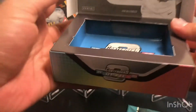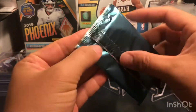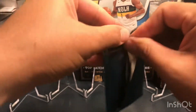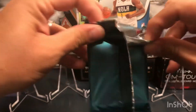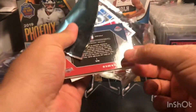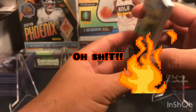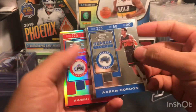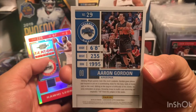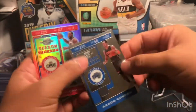It's gonna be a really quick video — one pack, six cards. The first card is Aaron Gordon. Here's the backside, and look at the front — really nice thick card, Aaron Gordon.